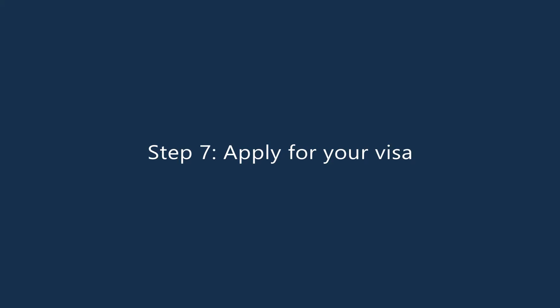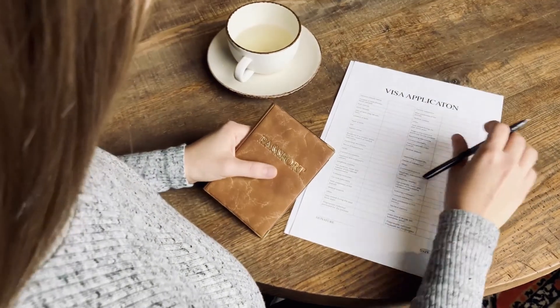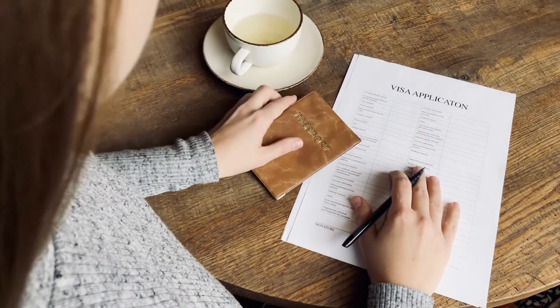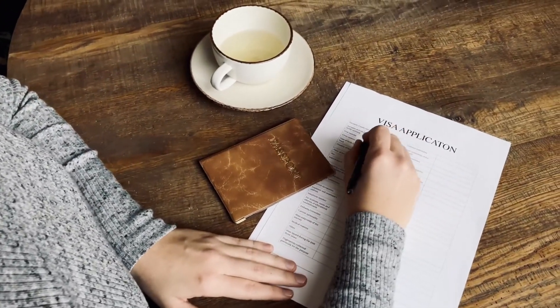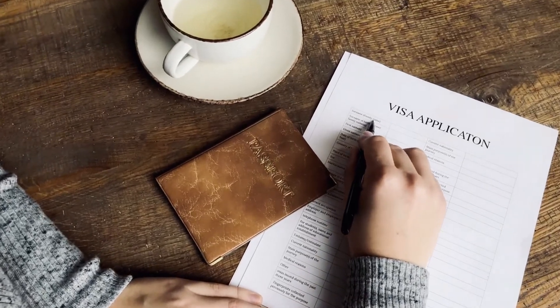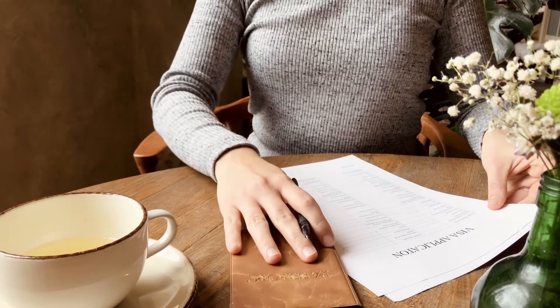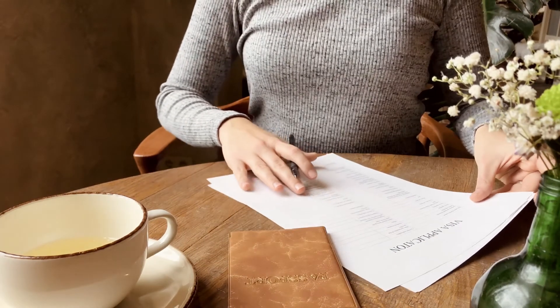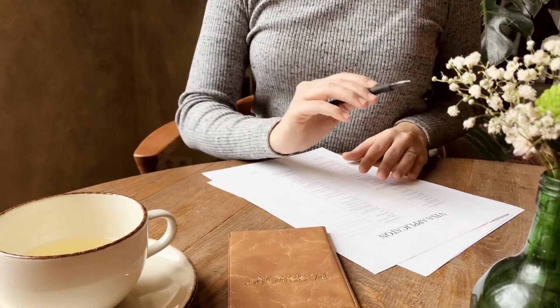Step 7: Apply for your visa. The last step before you can begin legally trading as a bakery is to apply for your UAE residency visa. This step requires a medical test, biometric scanning, and more. Your trade license may entitle you to sponsor the visas of family and staff, depending on the specific conditions of your bakery's trade license. For advice and assistance with this step, contact Trade License Zone's expert team.